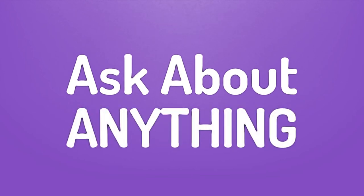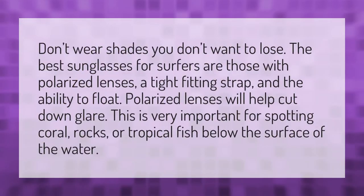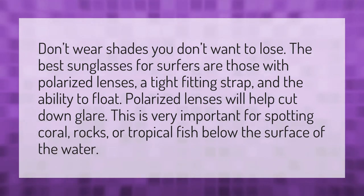We bring you the answers to all your questions. Be better than others. Enjoy the benefits of knowledge. Accept the answers from us. Don't wear shades you don't want to lose.